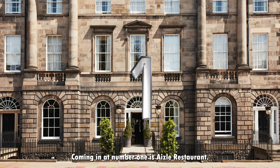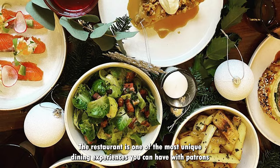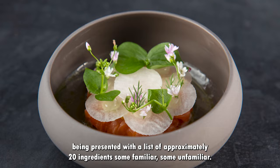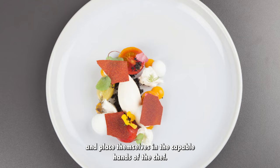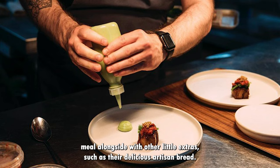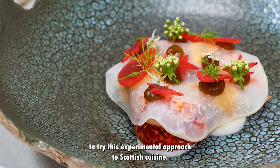Coming in at number 1 is Azel Restaurant. Azel Restaurant was named after the old Scots word meaning spark. The restaurant is one of the most unique dining experiences you can have, with patrons being presented with a list of approximately 20 ingredients, some familiar, some unfamiliar. From this list, diners discard anything that is not to their taste and place themselves in the capable hands of the chef. Diners get a 4 course meal alongside other little extras such as their delicious artisan bread. It's definitely worth stepping outside of your comfort zone to try this experimental approach to Scottish cuisine.